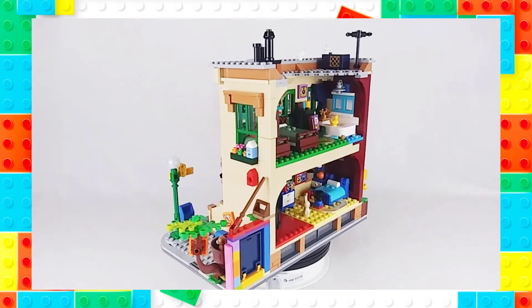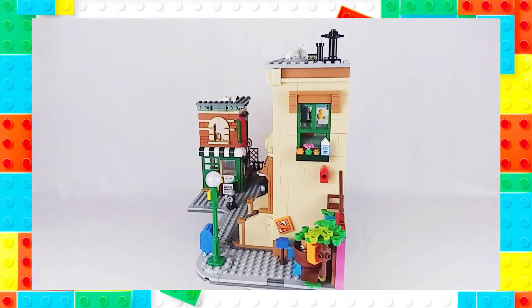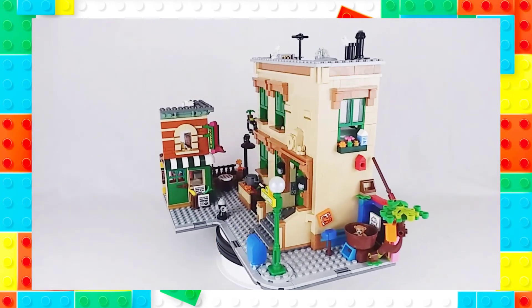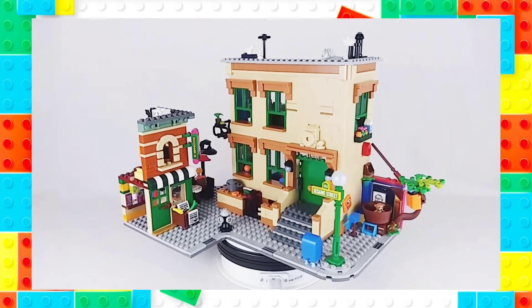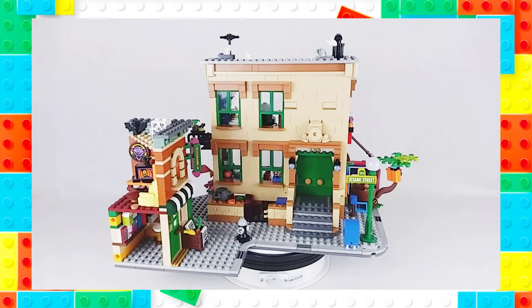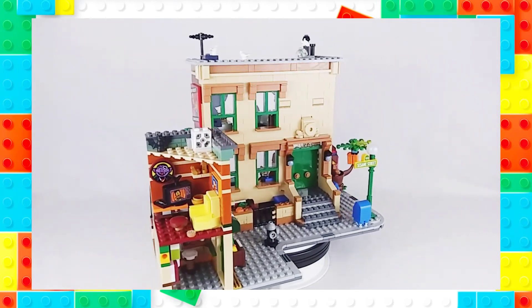This is the first time that Sesame Street and LEGO have come together and I am honestly amazed it took them this long. What's even more surprising is that when they finally did merge, it took an Ideas set to make it happen instead of a standard line. I was so in love with this set before I even saw it that I bought it online at midnight the day it went on sale. Is it worth all my self-imposed hype? Let's find out together.